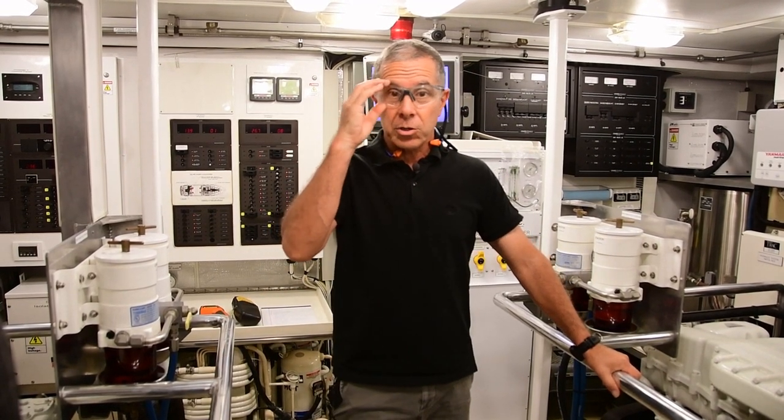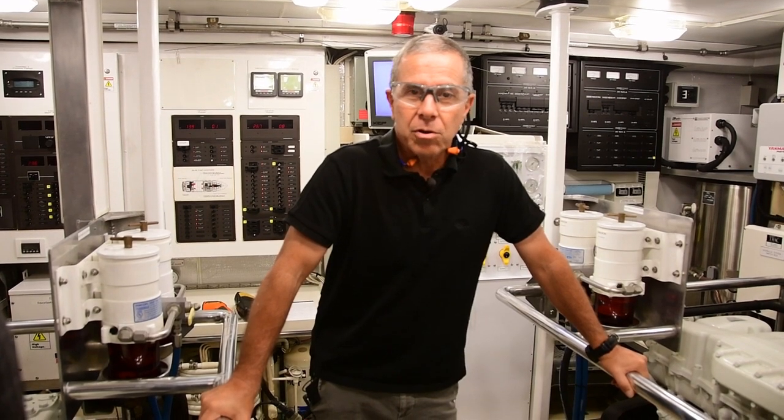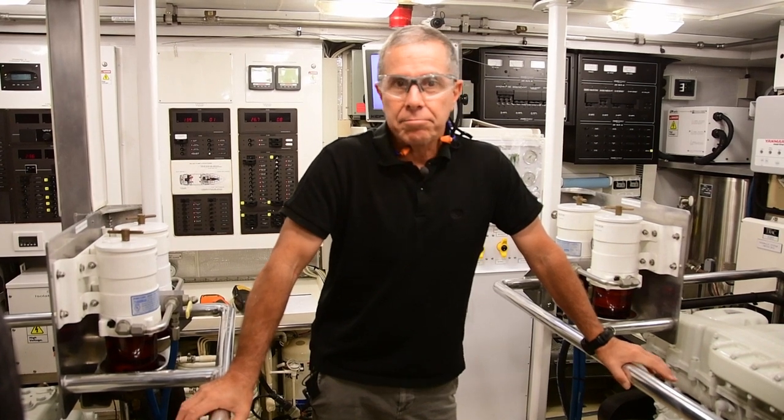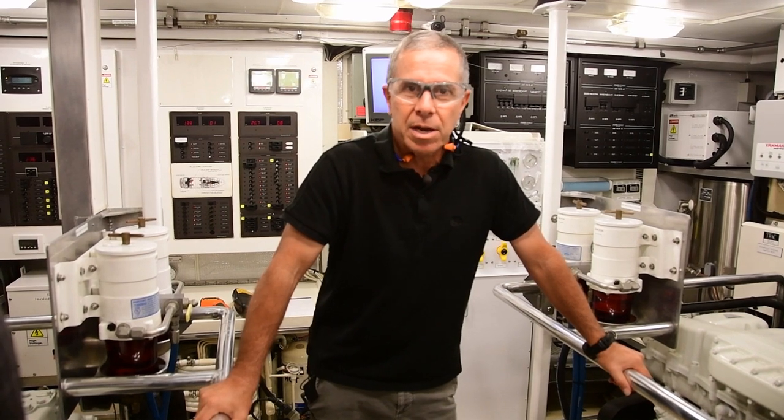We're going to start off with safety when working in the engine room. As you can notice, I'm wearing eye protection. A few years ago, I was doing an inspection in an engine room, and as I stepped out of the engine room door, a large coolant hose failed and filled the engine room with steam and atomized coolant at 200 degrees Fahrenheit. That reminded me of just how dangerous a place the engine room can be, and how vulnerable you are to injury, especially your eyes.